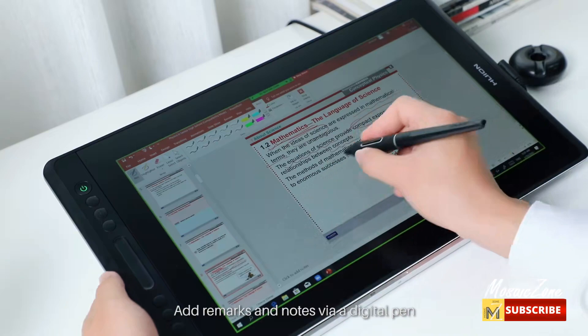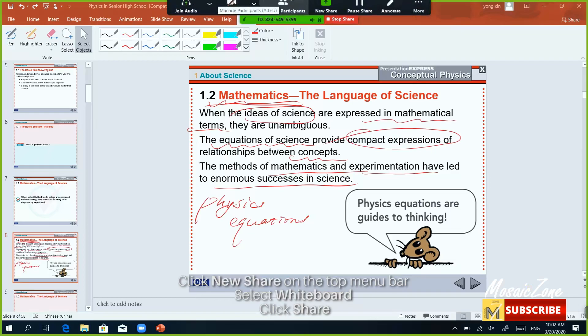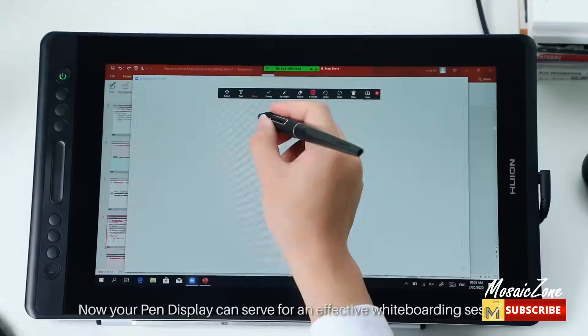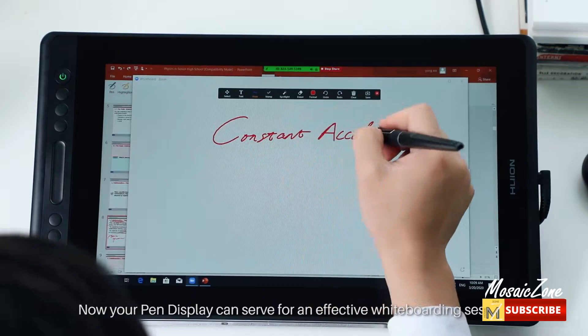Advanced pen performance: the battery-free pen looks and feels like a regular pencil, offering responsive and accurate pen performance, plus or minus 60 degrees tilt recognition, and virtually lag-free tracking. The two side buttons on the pen are programmable to the software shortcuts you want.